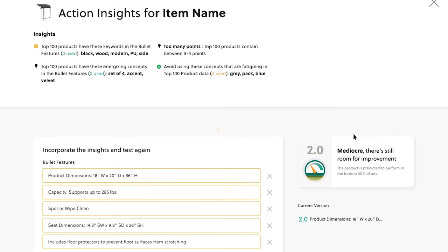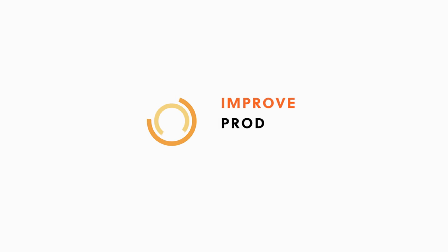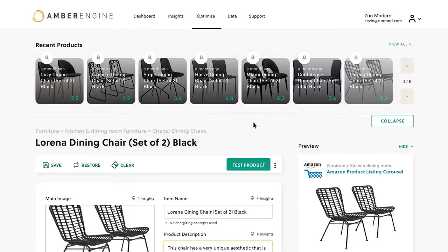Hi everyone, I'm Vance and I'm joined here today with Amelia Axert. Together we're working with the Amber Engine team to deliver a great new product called Amber AI. Amber AI is designed to help Amazon retailers that are working with Amber Engine to improve their product information so they can really deliver more sales on Amazon.